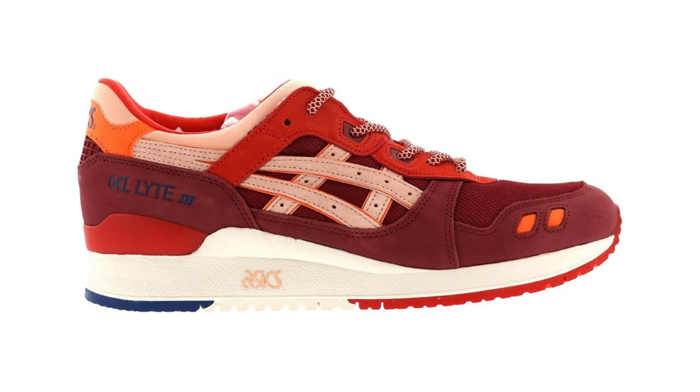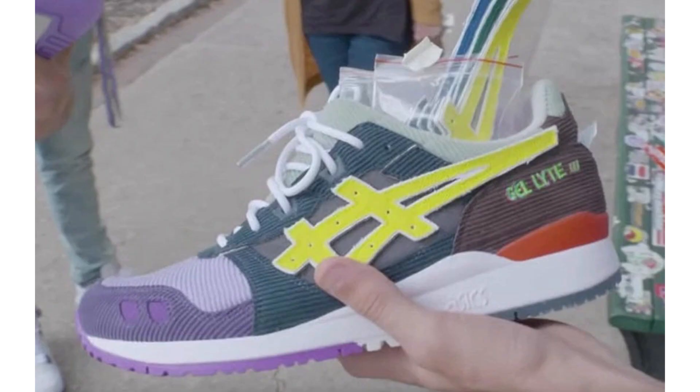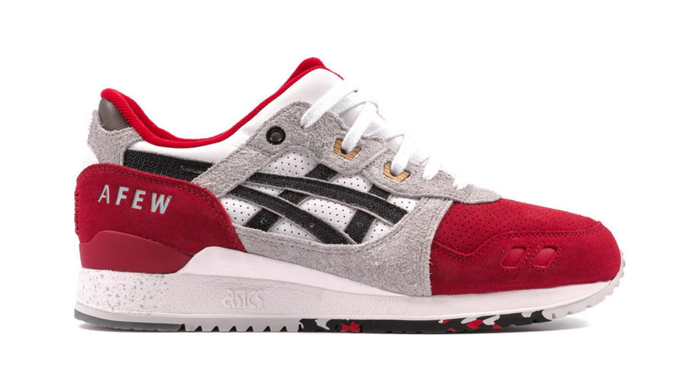Number three on the list is the ASICS Gel Lite III. This is probably my favorite ASICS silhouette besides the Gel Lite V, and I already own a pair but definitely want another one. This year is the 30th anniversary of the Gel Lite III, so hopefully ASICS releases some really nice colorways. The Sean Weatherspoon ones are rumored to drop this year — they look sick and come with a ton of velcro ASICS logos you can swap out, which I love. They'll probably be hard to get, so I'd likely have to pay resale. Another one I'd want is the red Koi colorway, which is also really rare and hard to find in my size.